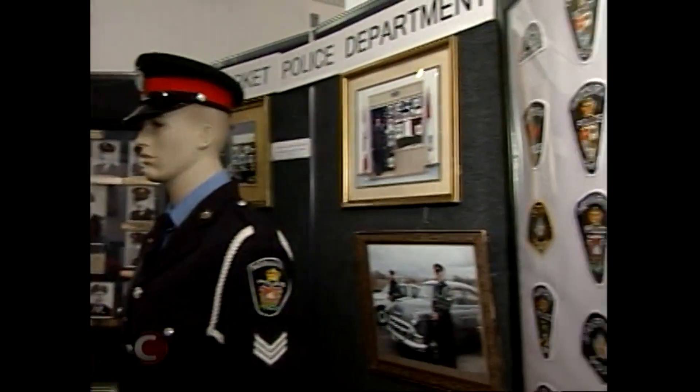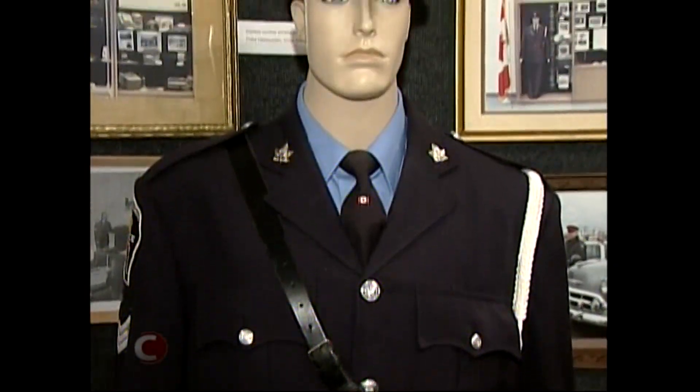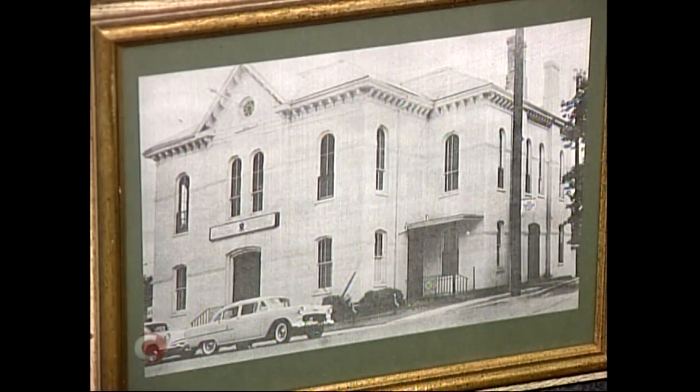These are the 14 police departments that were in the county of York. Along with a mannequin sporting the New Market Police uniform from the 1960s, the display also features photographs of former officers, historic landmarks, and crests of the old departments.